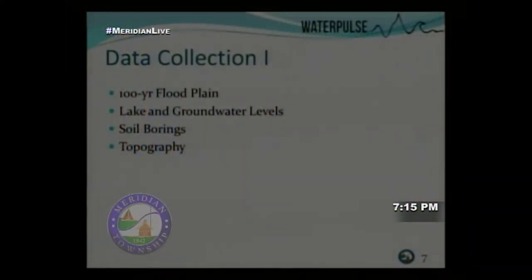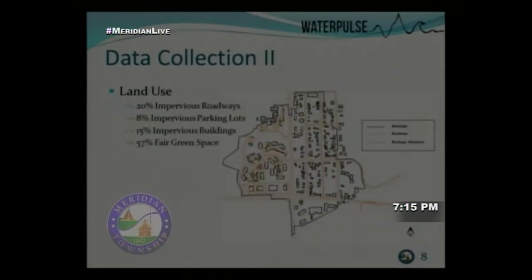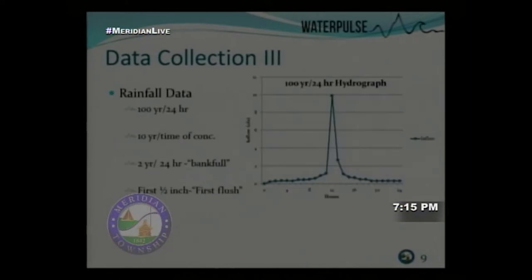From a hydrology perspective, we first collected data on floodplains, water table levels, soil borings to assess infiltration, topography for ridges and drainage, and land use to determine how pervious or impervious the area is and where we can expect heavy runoff. We also looked at design storms — how much rain we're managing in a two-year storm versus a 100-year storm event.